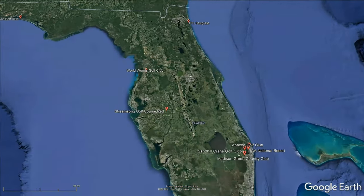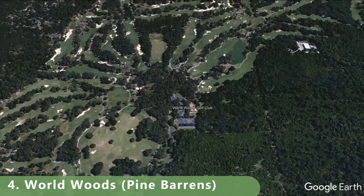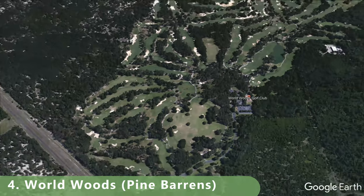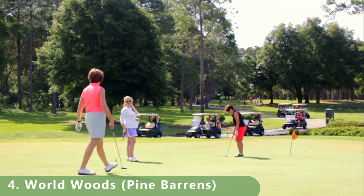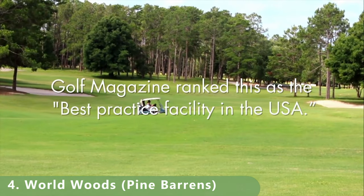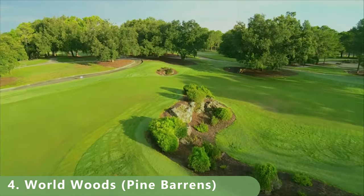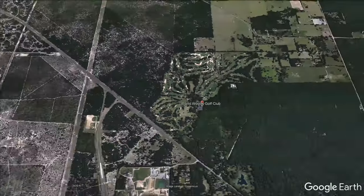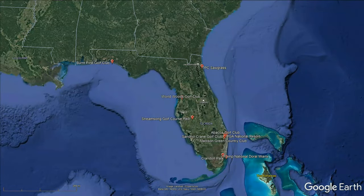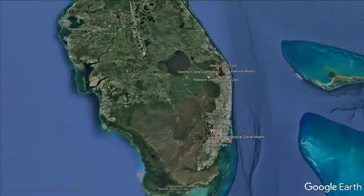Number 4 is World Woods Pine Barrens — a course that doesn't feel like you're in Florida. It's a par 71 stretching 7,207 yards with a slope of 133 and a rating of 75.3. Built in 1999 with winter rye fairways, open year-round, it's a Tom Fazio design.